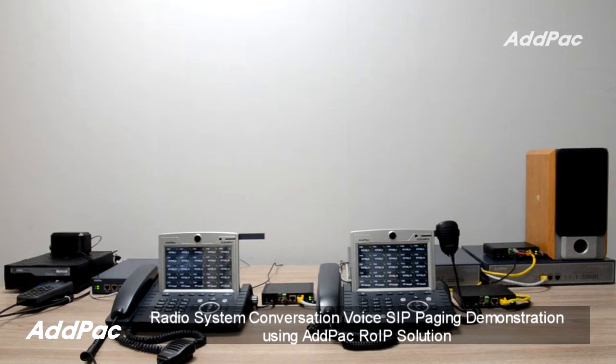Hi, I'm Sophia. I'm here to introduce you to Radio System Conversation Voice SIP Paging Service using Adpac RIP Solution.